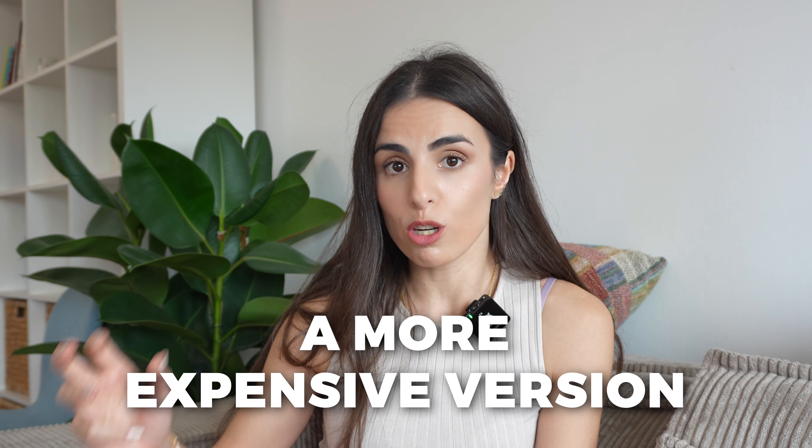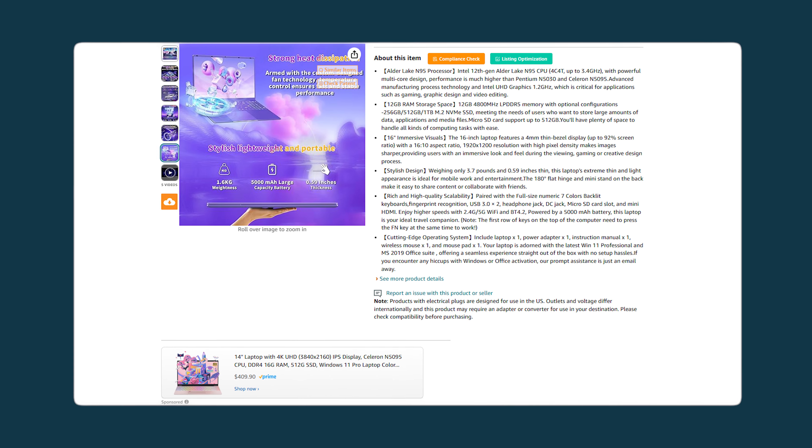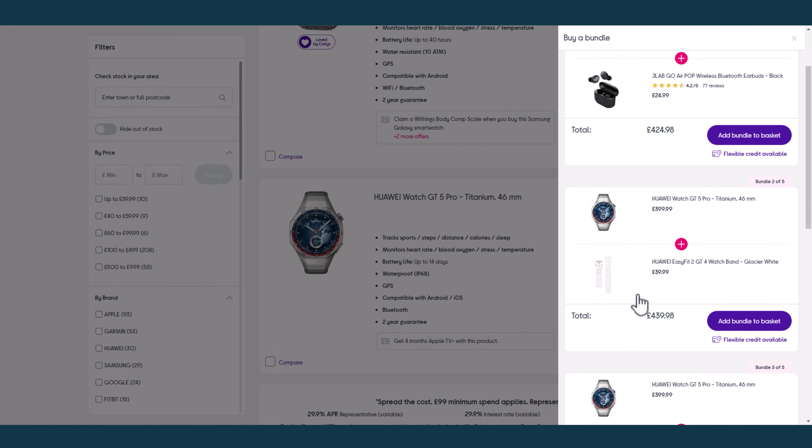On the other hand, upselling is a little bit different. It's when you recommend an updated or more expensive version of the original purchase your customer is considering. So for example, if I am buying a laptop, you might recommend a laptop with more storage. Or if I am buying a smartwatch, you might recommend a bundle of the watch with the protection and the strap, and so on.